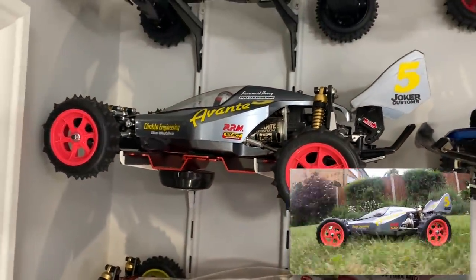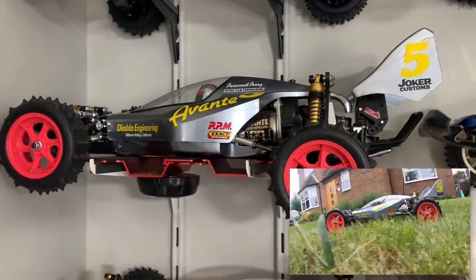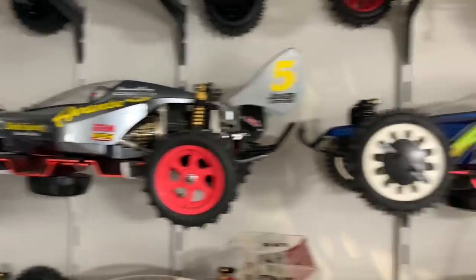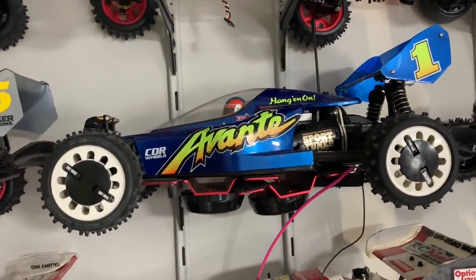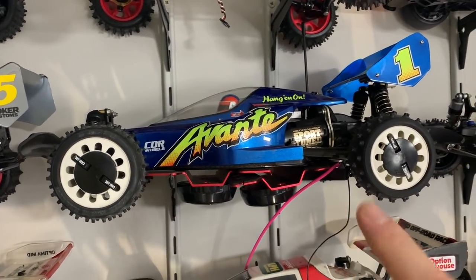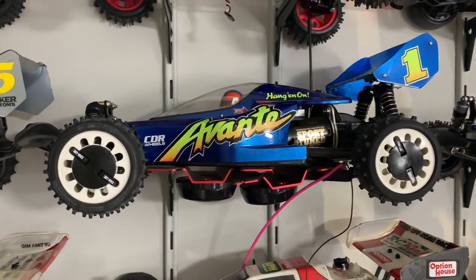Then we have a 2011 Avanti in gunmetal gray - I didn't paint it, I bought it like that. It's also got pink wheels on it when it should be blue. Then we have a 2001 Avanti - I have a full body set, decals waiting for this one, all correct brand new white wheels, and the driver is correct and everything.